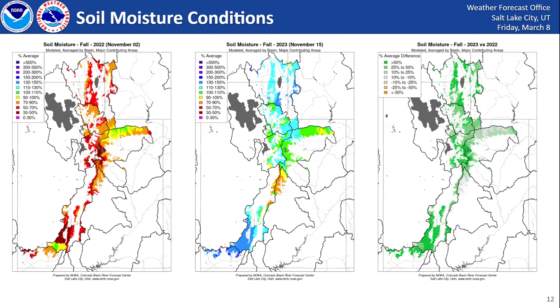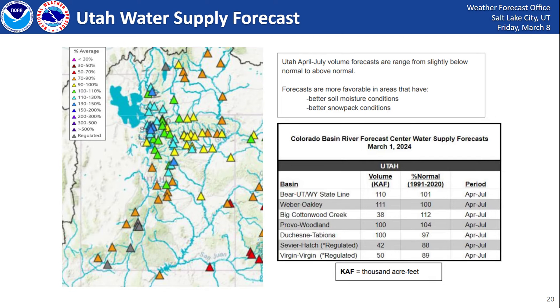Pivoting to soil moisture conditions, we saw a really significant improvement this fall due to last year's snowpack. Soil moisture in fall 2022 showed well below normal conditions with red and orange colors, compared to fall 2023 which shows mostly above normal soil moisture in cool colors. The difference map highlights that increase in green, which overall is going to produce more efficient runoff this spring.